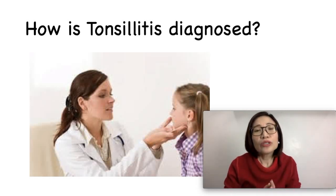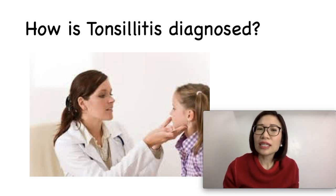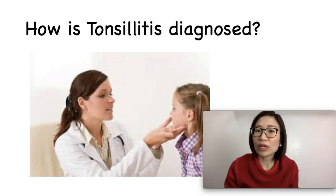Remember to seek help immediately if your child has trouble breathing or is drooling, has difficulty swallowing, or is extremely weak or fussy.